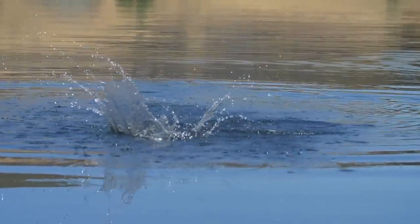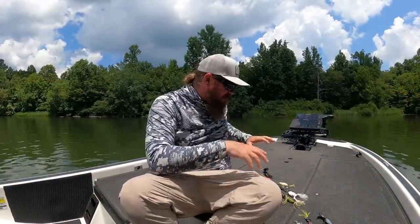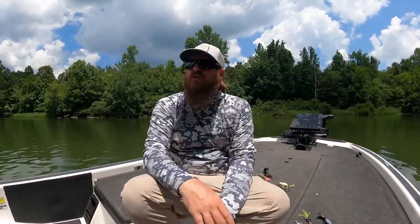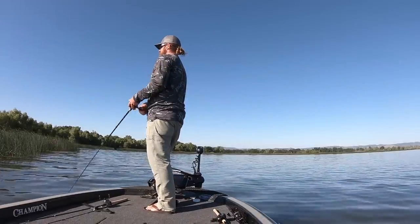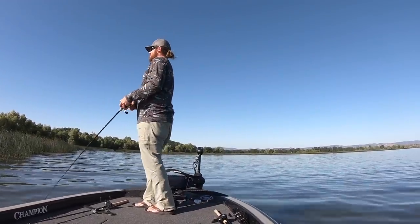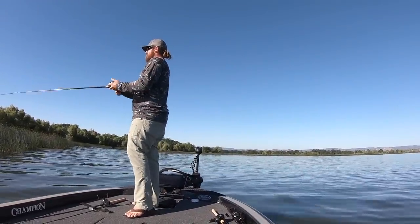I throw a ton of topwater right now. The vast majority of my topwater in the late summer is fast-moving baits, and we're going to talk about that today. But I do have one exception and we're going to start there, because there are some misunderstandings about late summer, high heat, middle-of-the-day topwater.